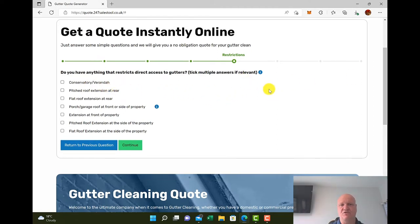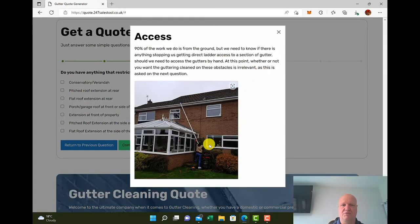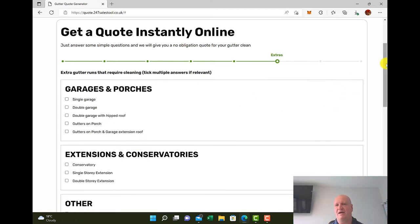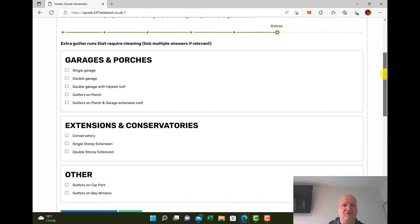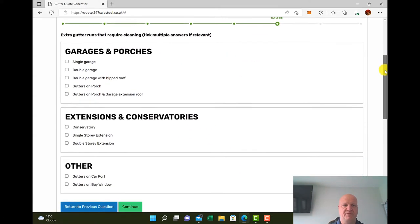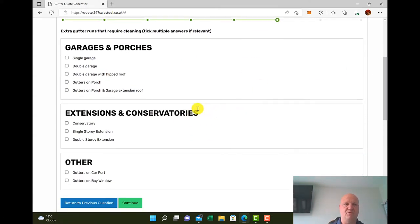It then asks if there's anything that restricts direct access to the gutters. There's another handy tool tip which will show us working over the top of a conservatory, with an explanation giving them an idea of what we're doing. We'll say there is a conservatory. Then extra gutter runs — all the extra gutter runs the customer puts in get charged for, and more importantly, you get paid for.